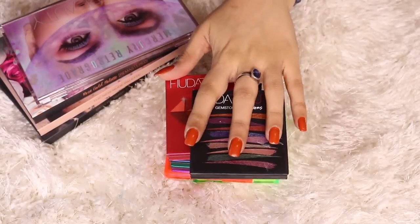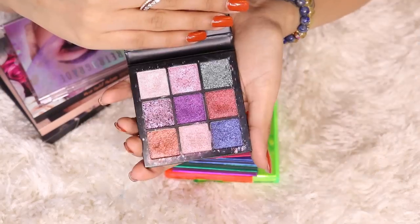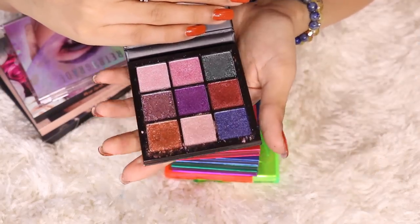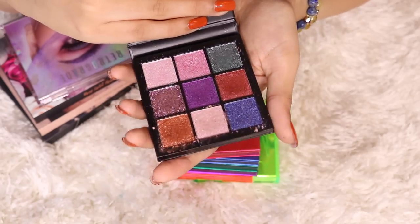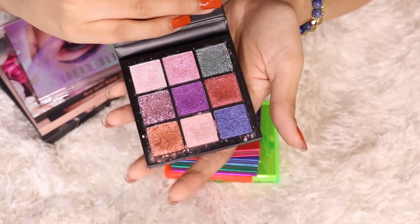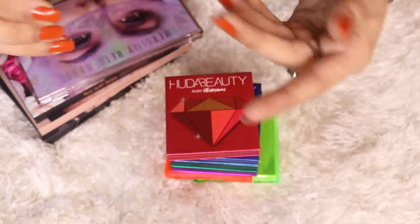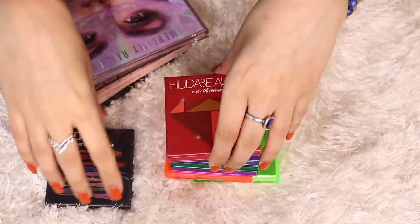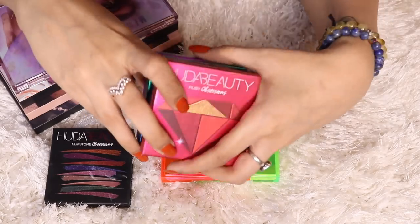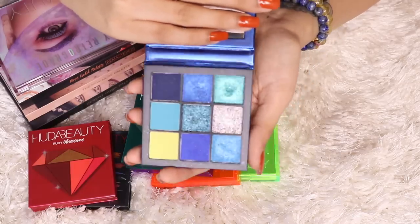I've segregated the palettes brand-wise, so I'm going to start with Huda Beauty palettes. First up are all the Huda Beauty palettes. Starting with the smaller ones — this is the Gemstone Obsessions palette. These are eyeshadow toppers mainly; you apply them on top of your eyeshadows for a bit of sheen. They're very pretty, a lot of shades are holographic, and Huda Beauty is one of my favorite brands for eyeshadow palettes.